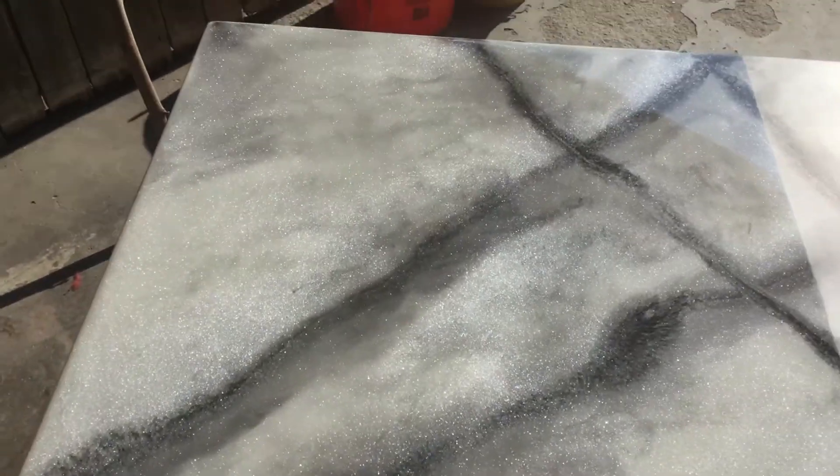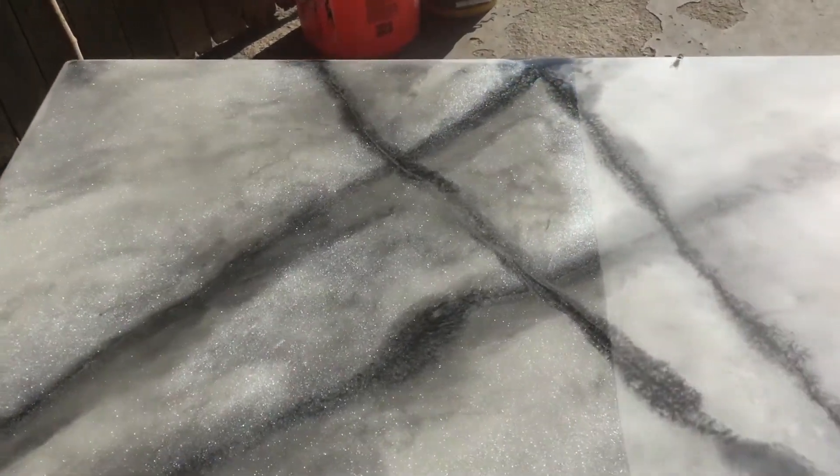I went from a high gloss finish on the stone coat marble sample that we call the perfect storm to a matte finish. The really glossy side looks pretty — it really shines and shimmers — but the matte finish looks incredibly real. It just looks incredible. It's gonna be a tough choice for my customer.